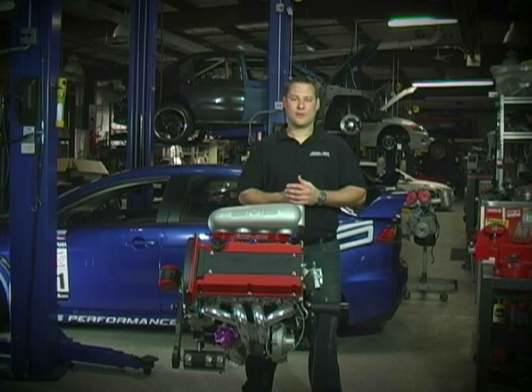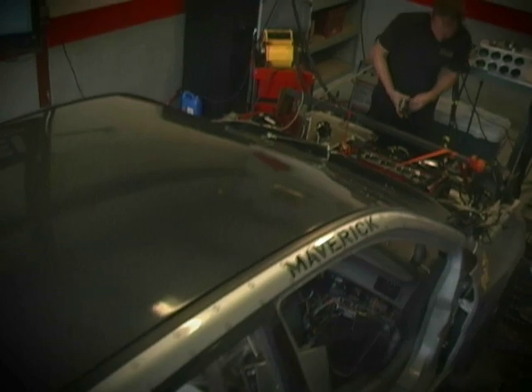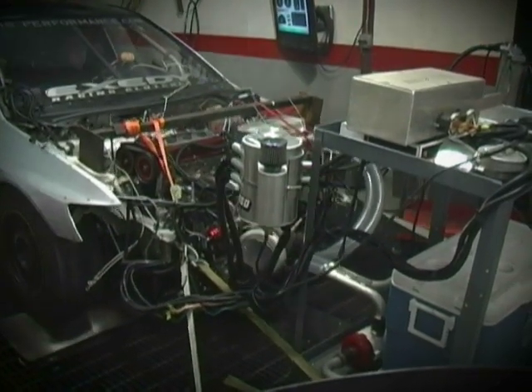For testing purposes, we put the Castrol Top Shop motor in our drag car chassis and tuned on our dyno. The purpose of this was to develop a base map, and I was very impressed with how much power we made at low boost levels.